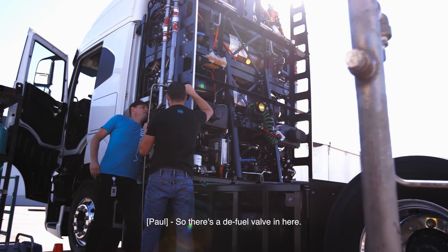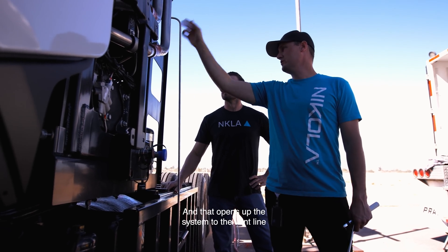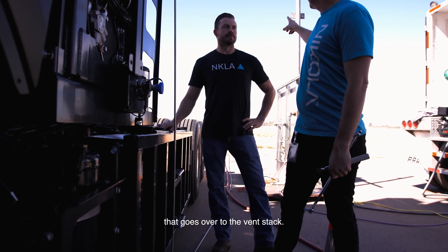There's a defuel valve in here — that's what we were turning — and that opens up the system to the vent line that goes over to the vent stack.